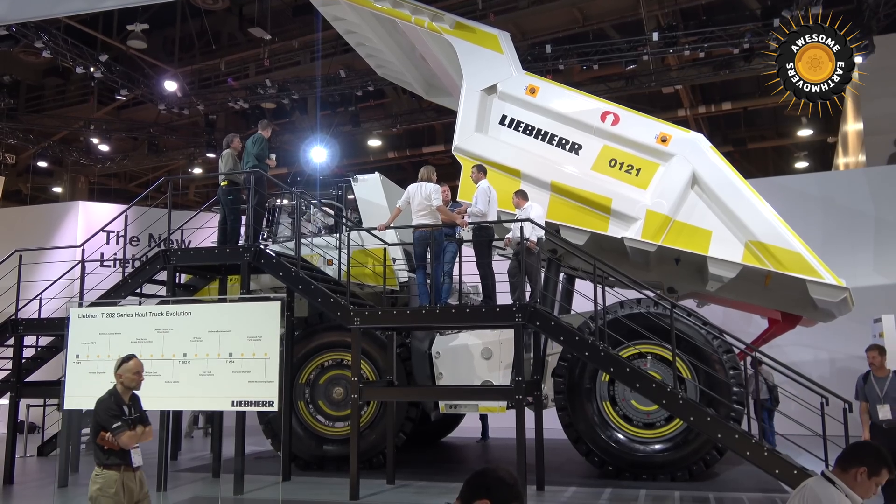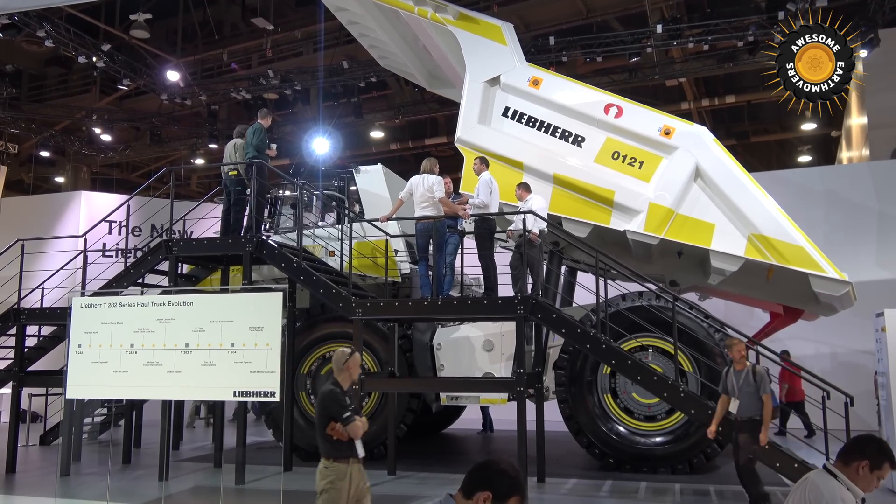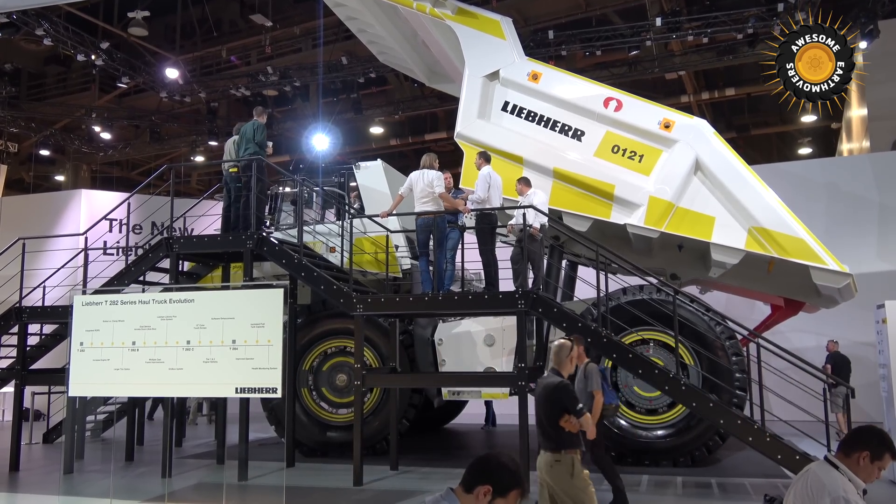My name is Burkhard Richter. I'm the general manager for this truck here. We are presenting here at Mine Expo 2016 the world's first diesel-electrical 100-ton, 110 short ton mining truck with a four-corner wet brake system.